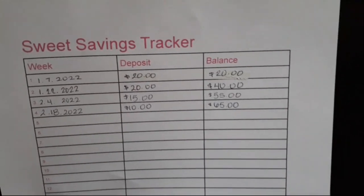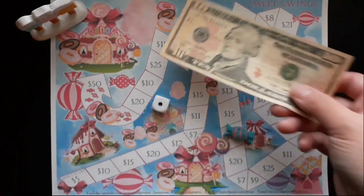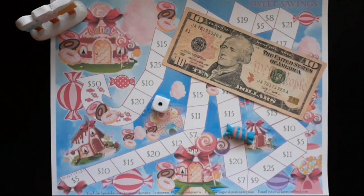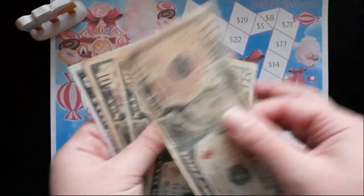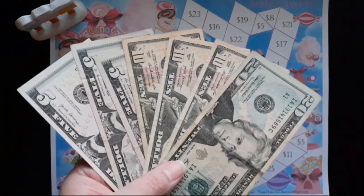I filled in my tracker and now I should have $65 saved. Here is my ten dollars for today. So we have $20, 30, 40, 50, 60, 65 — sixty-five dollars saved so far for Sweet Savings.